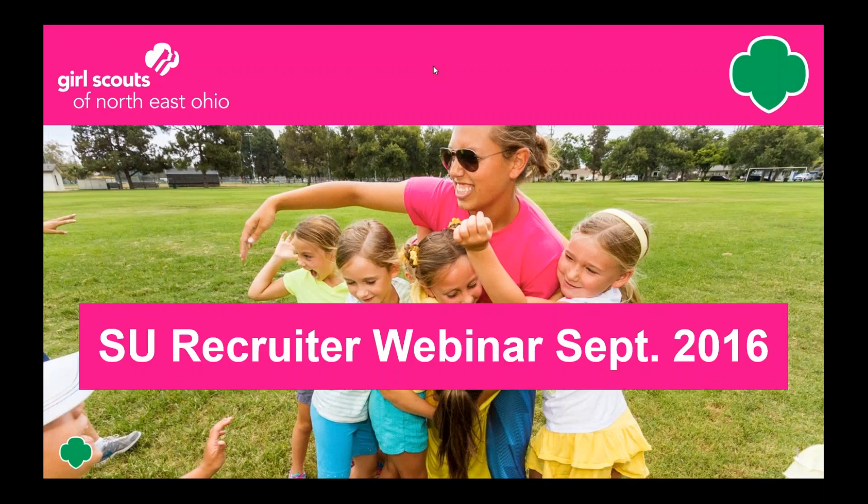Hey everyone, it's Gina Gerhardt, the Recruitment Marketing Coordinator here, and I want to welcome you all to the September Service Unit Recruiter Webinar. Tonight's presentation is going to be split up into two parts. The first part we're going to go over some updates, and the second part is the Service Unit Recruiter Orientation for anyone who hasn't gone through that yet. We'll be together for approximately an hour, so I hope you're excited, because I am.